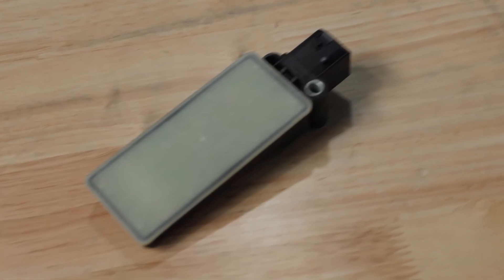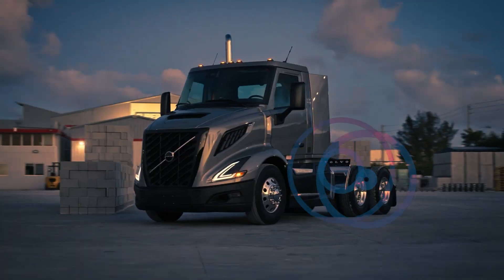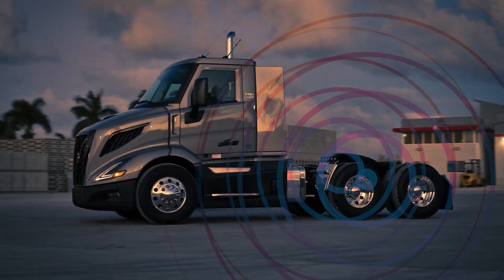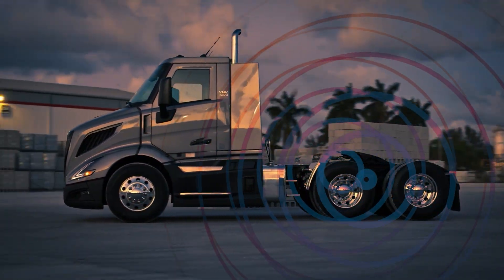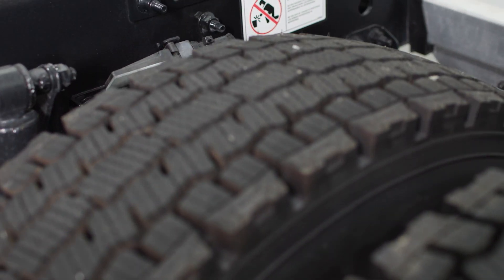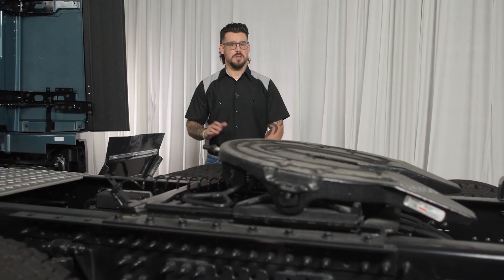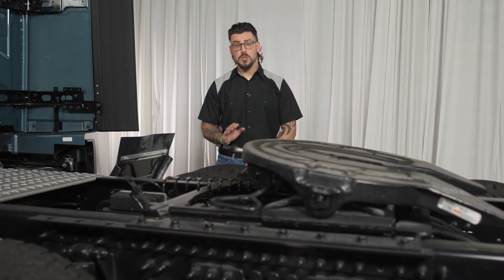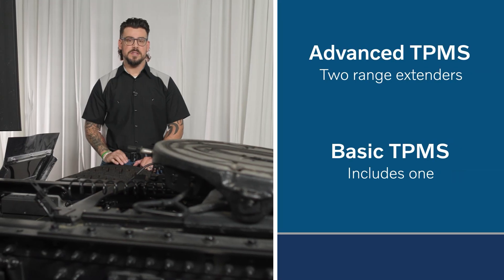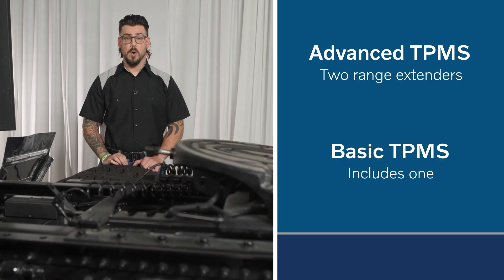Range extenders are small relay units that boost the RF signal from each tire, making sure data makes it all the way to the control unit. They're especially important on long wheelbase trucks, 6x2 and 4x2 configurations, multi-axle setups, and environments with heavy RF interference. They're mounted just ahead of the rear axle, one on each side, with a maximum of two per truck. The advanced TPMS system comes equipped with two range extenders, while the basic TPMS system only includes one.